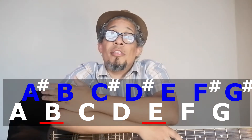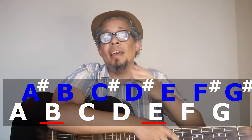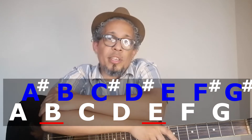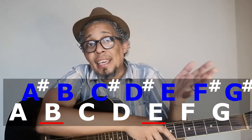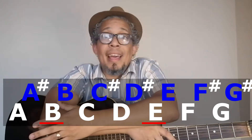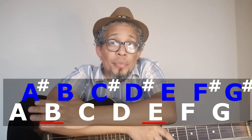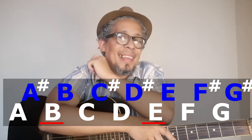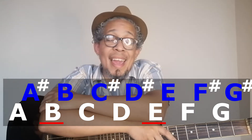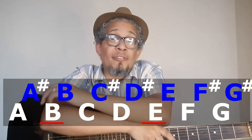And this is how the full cycle works, starting on a particular letter and ending on that same letter. Whether we start on A, E, D, G, B, or C, we'll end on that starting note too. B and E are always special — there are no sharps following them; they go straight to the next note.